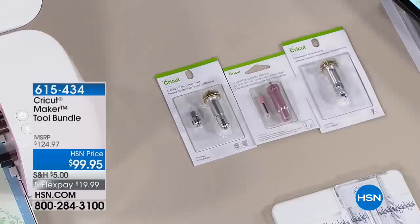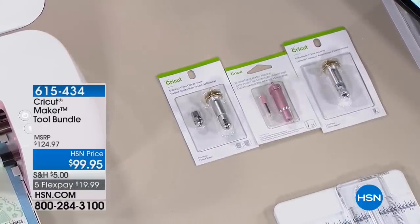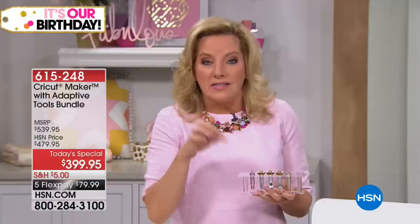That's important. So many people have been anticipating this amazing bundle for many weeks now. One of the things people have said is, well, I already have the maker. Why are you doing this to me? We've put together that wonderful little bundle so that you get the knife blade, you get the scoring wheel, the double scoring wheel, and the bonded fabric blade in that little bundle.